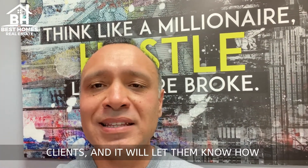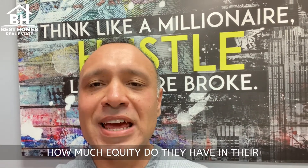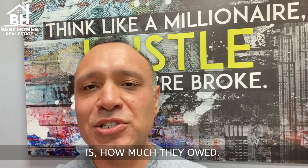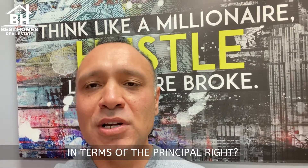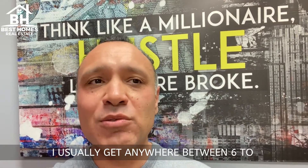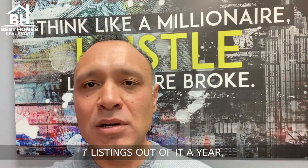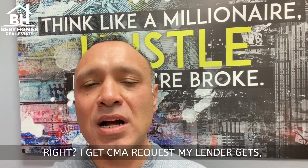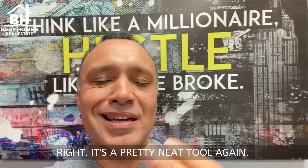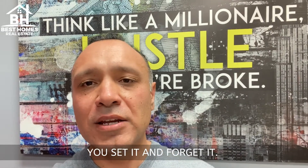It will let them know how much their house has increased in value, how much equity they have in their house, what their current interest rate is, and how much they owe in terms of the principal. It's a cool tool to utilize, guys. I usually get anywhere between six to seven listings out of it a year. I get CMA requests, my lender gets refi requests. It's a pretty neat tool — it's like twenty-five dollars. You upload that list, you set it and forget it.